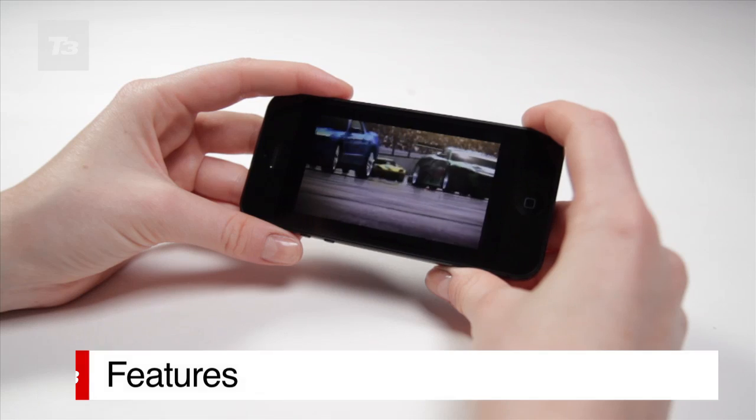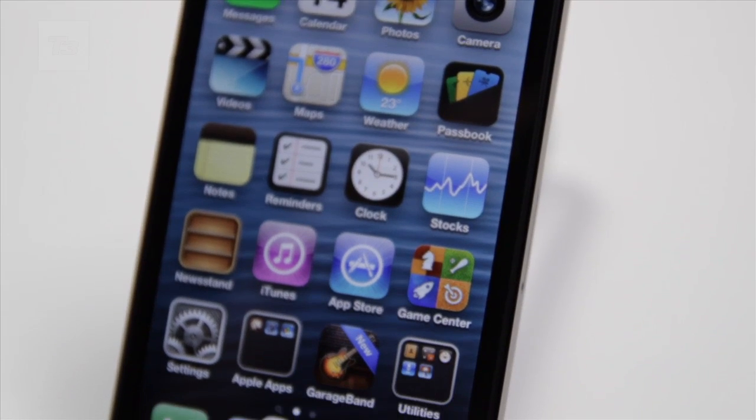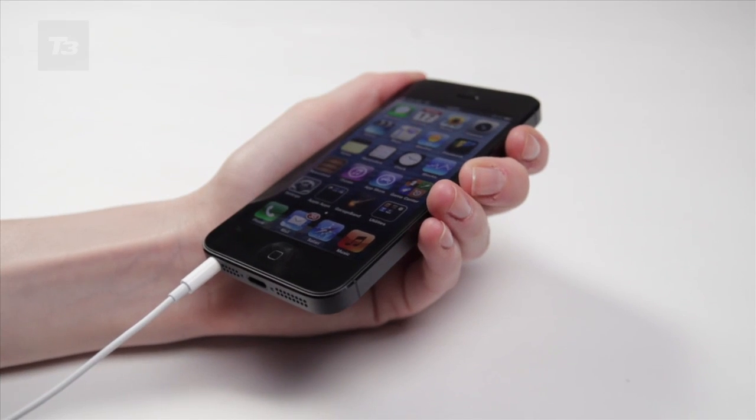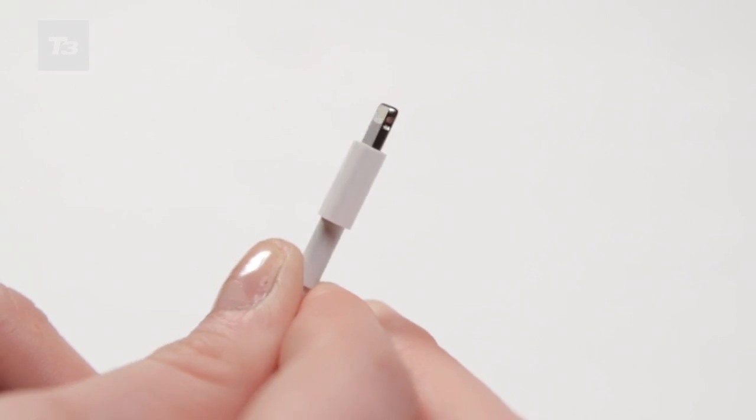On the cosmetics side, the screen is bigger at 4 inches, the headphone socket has been moved to the bottom of the device, the bottom speakers have been given a boost, and of course there's that new Lightning connector.